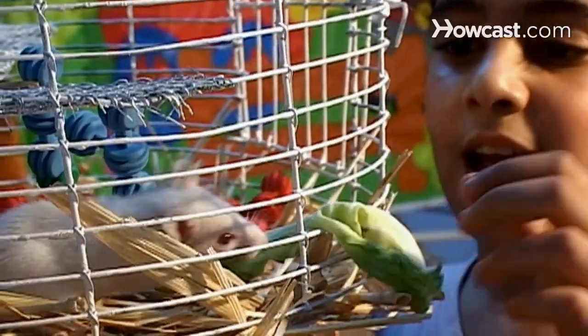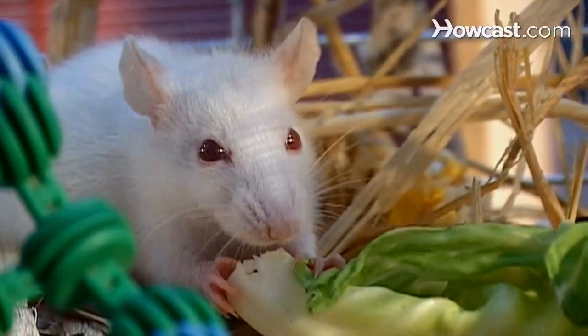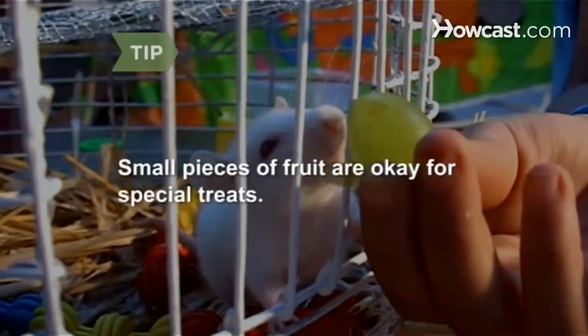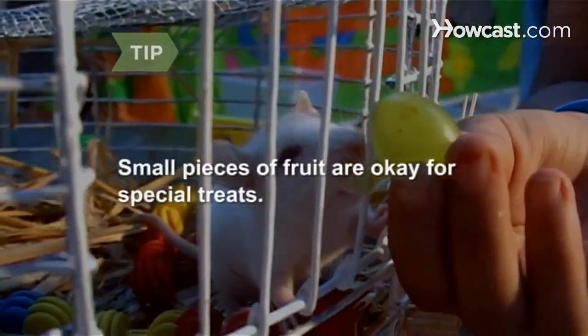Step 5. Find a rodent food mix that's specially formulated for rats. In addition, give your rat small amounts of greens and vegetables each day. Remove uneaten fresh food from the cage every day. Small pieces of fruit are okay for special treats.